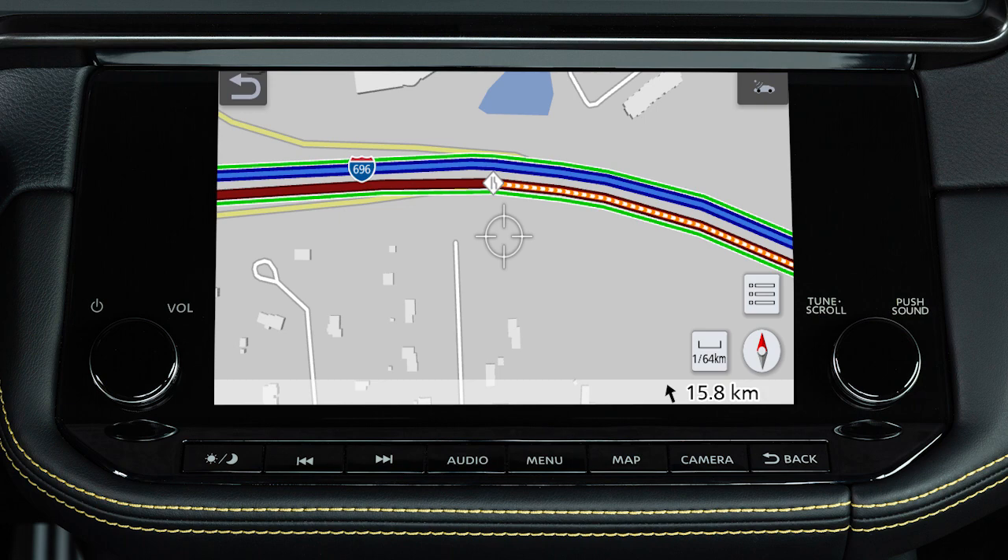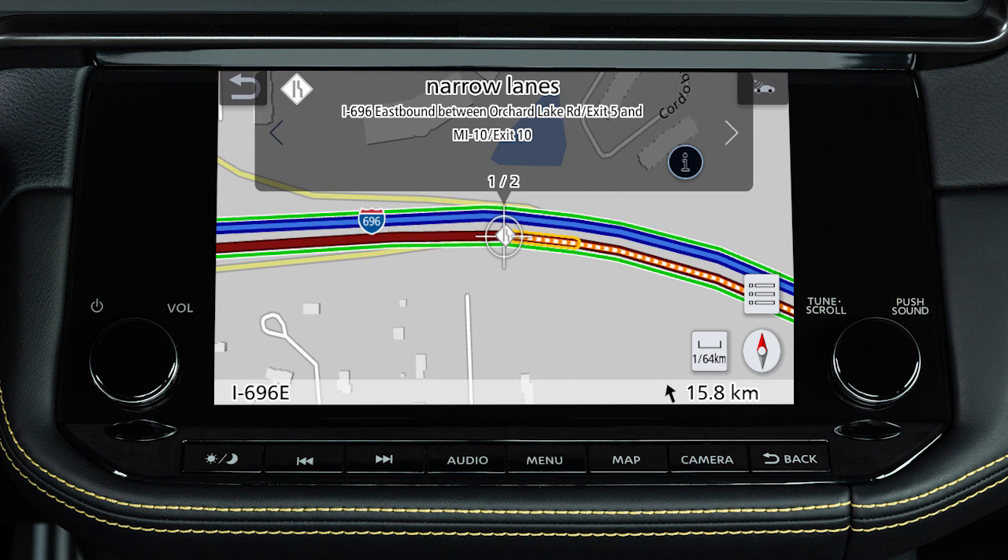Red indicates heavy traffic, and orange and white stripes indicate a section of road seriously affected by a traffic event. Icons for a variety of traffic factors, such as accidents or road work, are also displayed on the map. Some of these icons are only available on maps that are zoomed in to show sufficient detail.